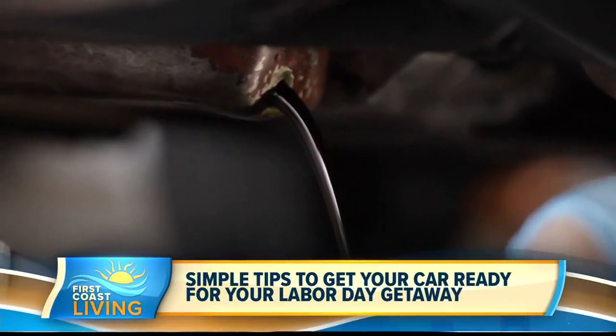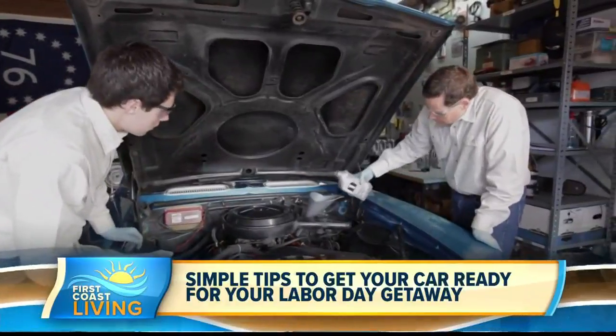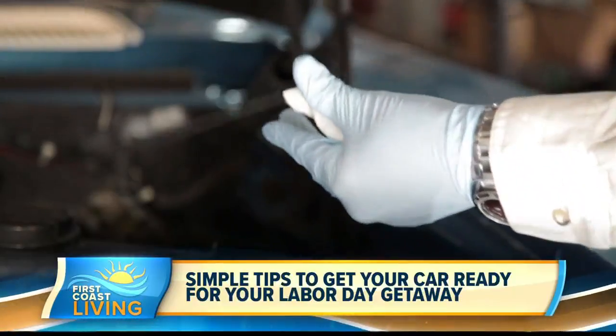A lot of the things that I see people have issues with on road trips are really things that they could have easily prevented. If you just check some basic things on your car before you hit the road, you'll usually be in a lot better shape. Check your fluids — your brake fluid, engine coolant, windshield washer fluid, and engine oil. With the engine oil, in addition to checking the level, you also need to check when the last time you had it changed was and take into account all the miles you're about to rack up. If you're due for an oil change or close to due, it's a good idea to do one before you hit the road.